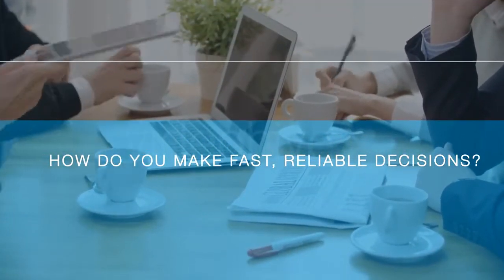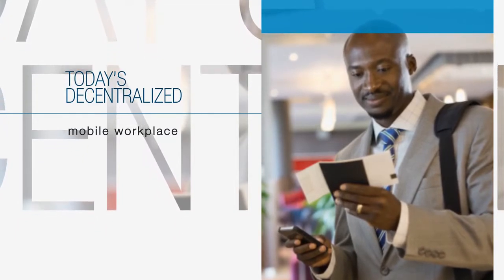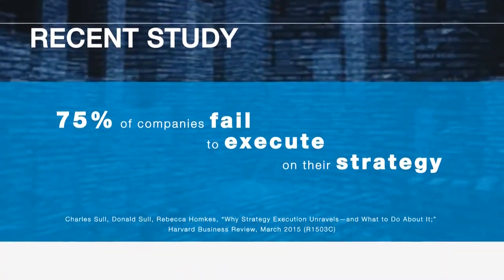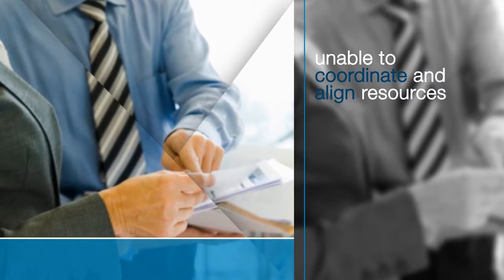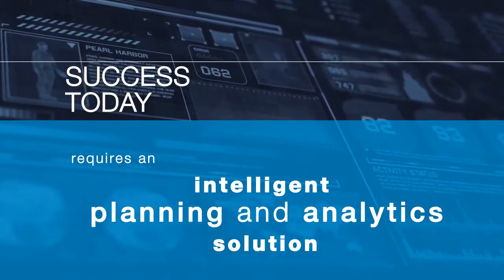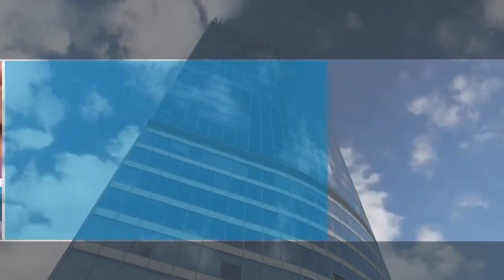How do you make fast, reliable decisions in today's decentralized mobile workplace? It's not easy. In fact, a recent study found that 75% of companies fail to execute on their strategy because they are unable to coordinate and align resources with opportunities at the pace of business. Success today requires an intelligent planning and analytic solution that gives you speed, agility and foresight to anticipate and adapt to market conditions.